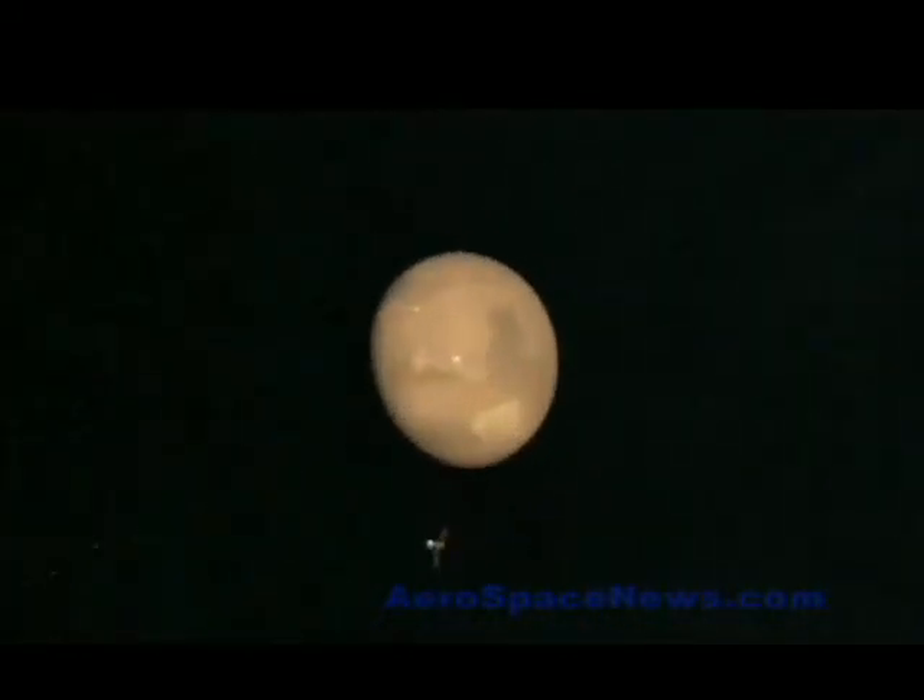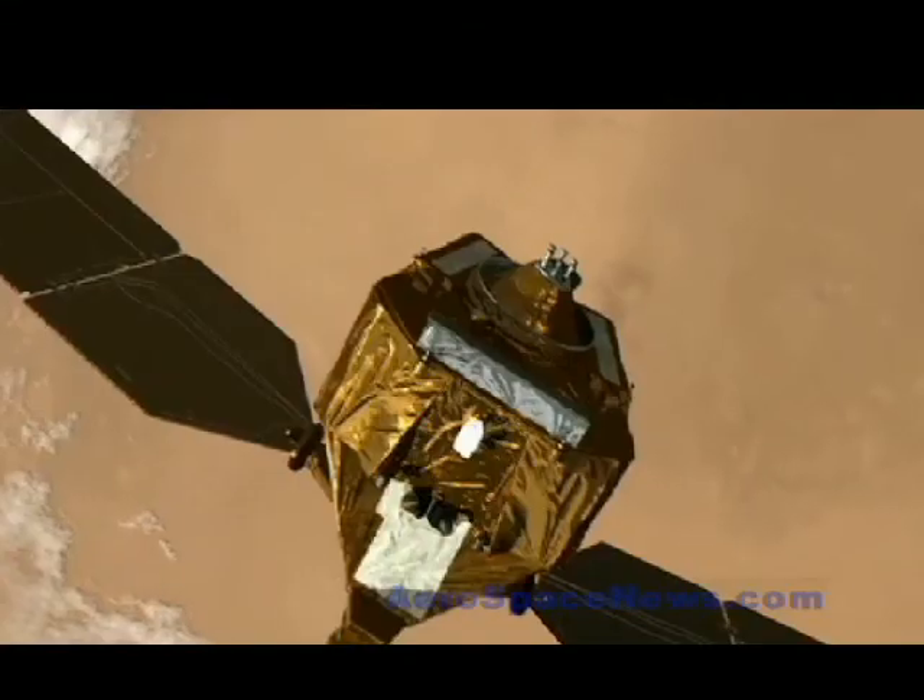The Space Agency claims the pictures are the first ever taken of an active avalanche on Mars and comprise at least four separate slides of ice and dust along a 700-meter, or 2,300-foot-high slope.